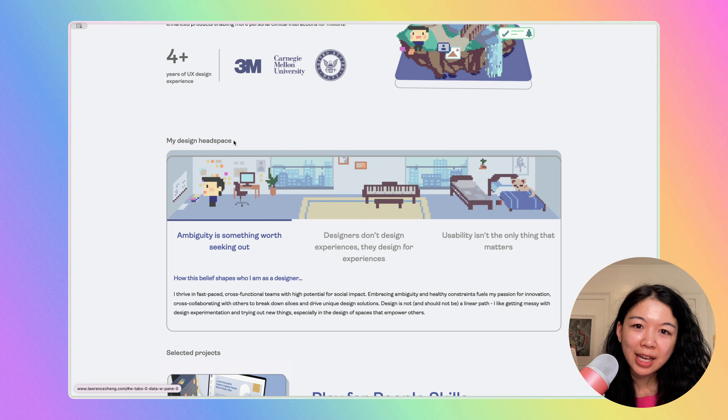Let's talk about the My Design Headspace section. I do really like this. I think it's really great — it showcases what you care about as a designer. The illustrations are really cute and I love how they're animating, and it definitely shows that you put a lot of care into your portfolio.